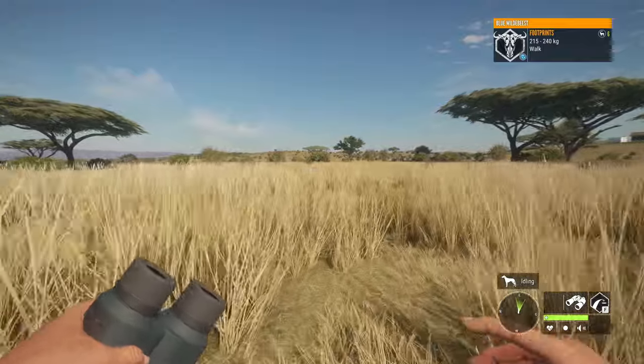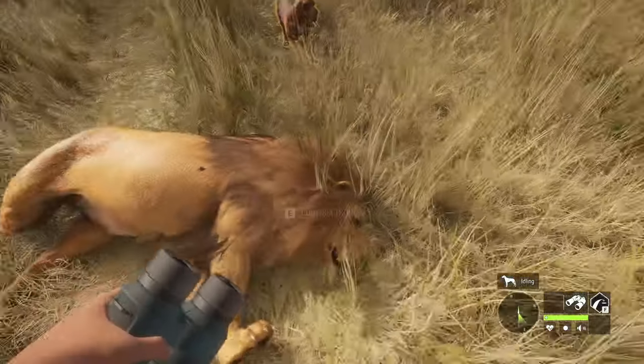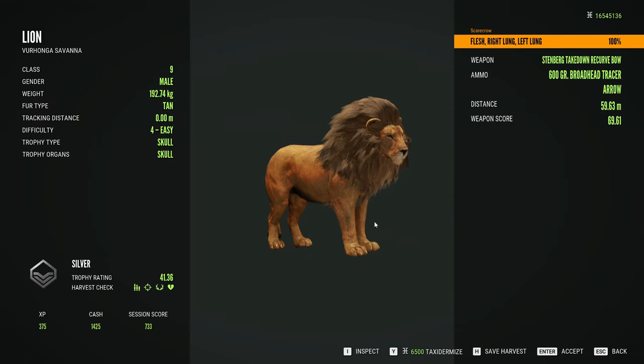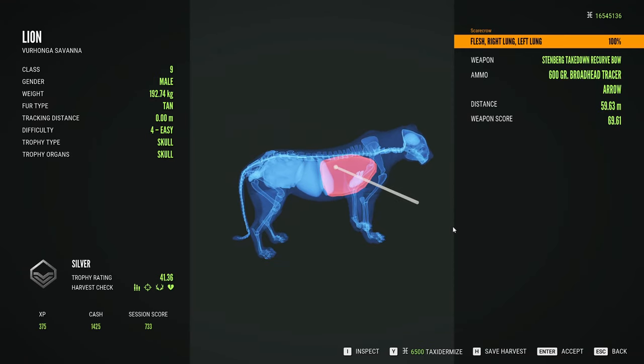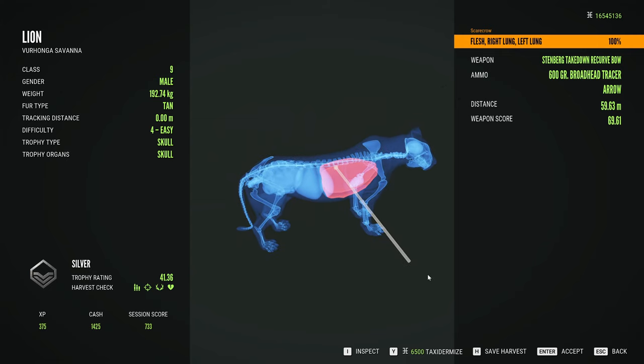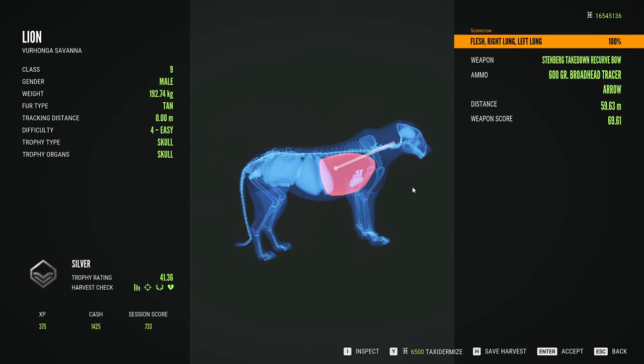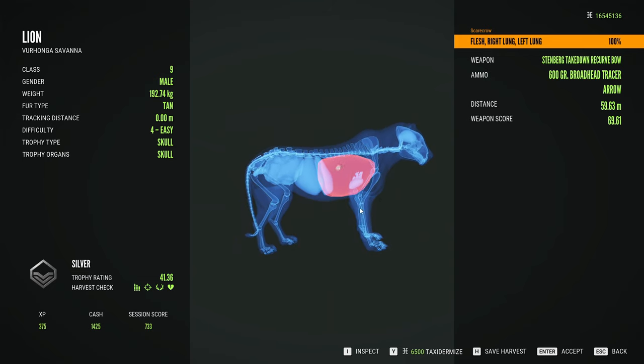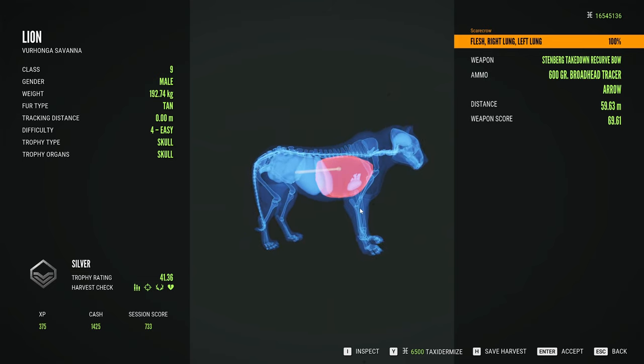If you're a bow hunter, this collar will give you an opportunity to get really good shots on them. There's that male lion — 41.36, taken from 59 meters, a perfect double-lung shot. This bow is really good at hitting exactly where you aim. This is pretty much exactly where I was aiming and it hit it right there.